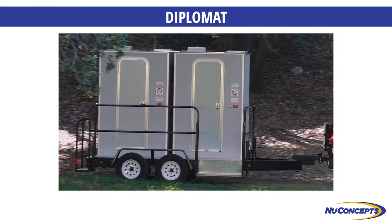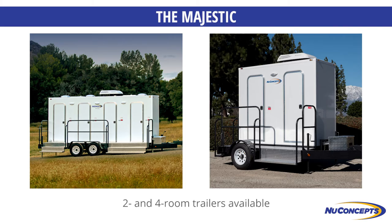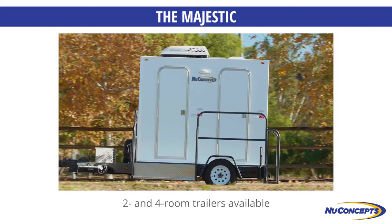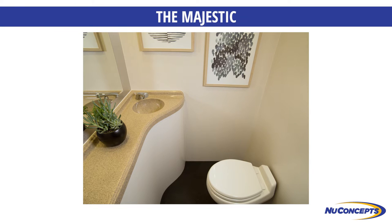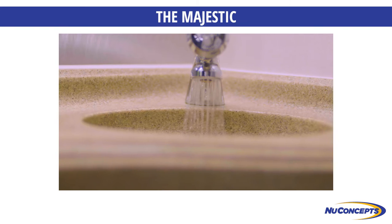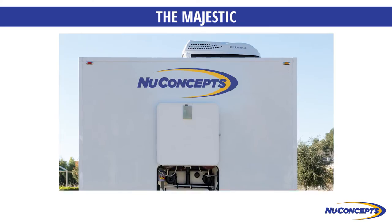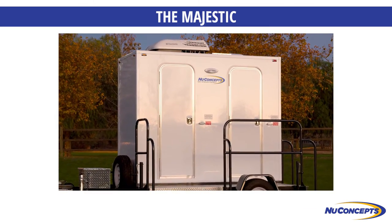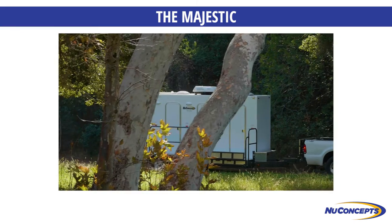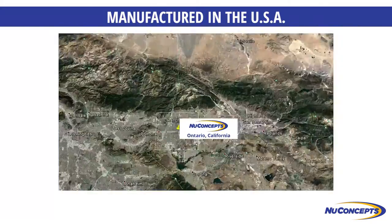Our top-of-the-line Majestic VIP restroom trailer comes in two and four room configurations. This stylish model is the one for your customers' high-end events, with fully private, luxuriously spacious individual rooms — first-class accommodations with common water and holding tanks. This impeccably crafted trailer is easy to service, maintain, and transport. All of our restrooms are manufactured in the United States.